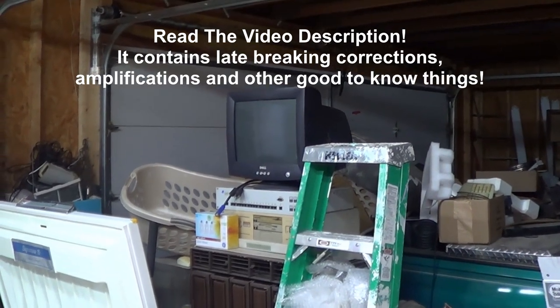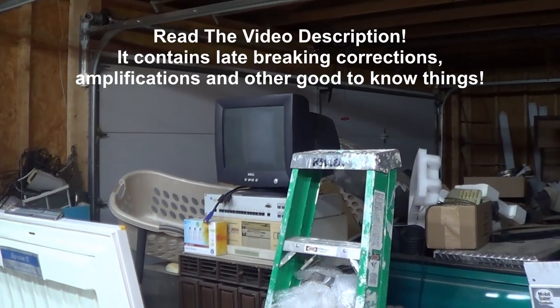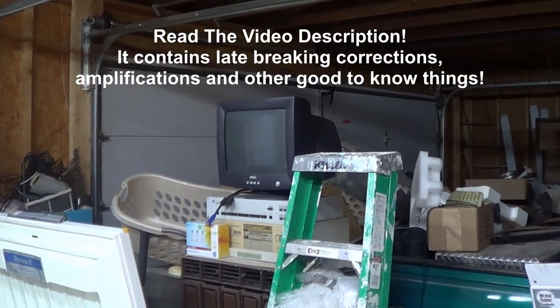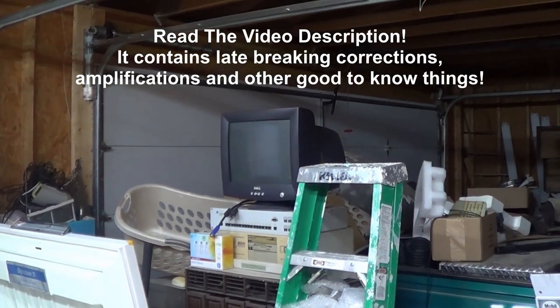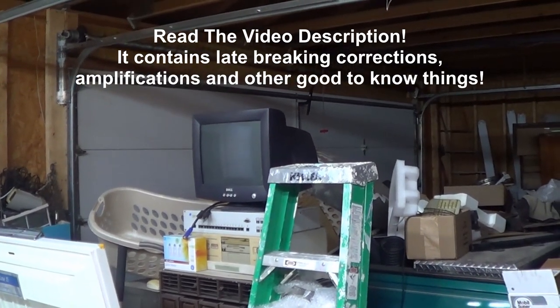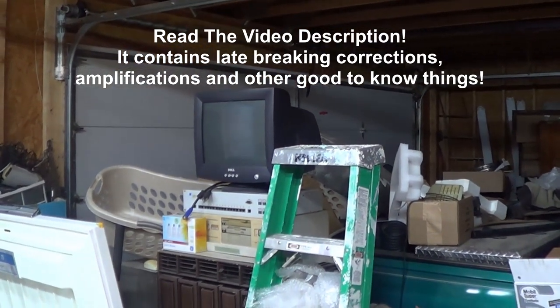Hello there everyone. You've tuned in to UXW Bill, and in today's video I'd like to share with you my first worthwhile curbside discount find of 2017. More truthfully, this is my first decent curbside find in quite a while, since late 2016 or so I'd guess.